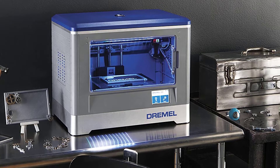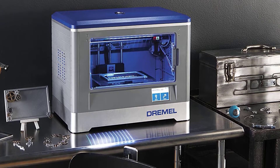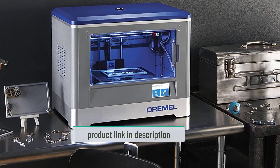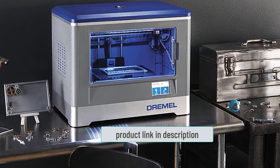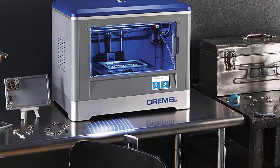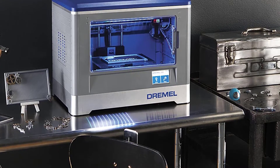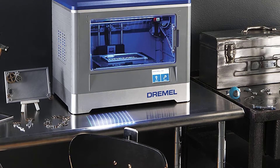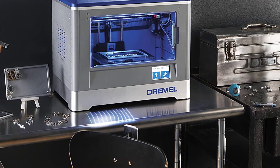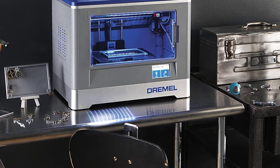The 3D20 does not require much calibration and works well right out of the box. Note that it has a non-heated print bed, so you are limited to printing with PLA filament, and since it only supports Dremel's PLA, filament costs may be higher than with other brands. Nonetheless, the 3D20 offers great print quality in a safe and easy-to-use package, making it a great machine to introduce kids to 3D printing.